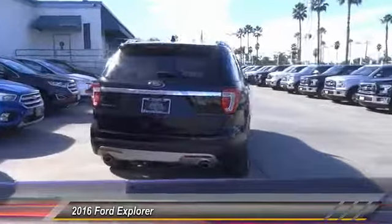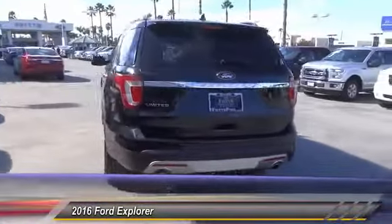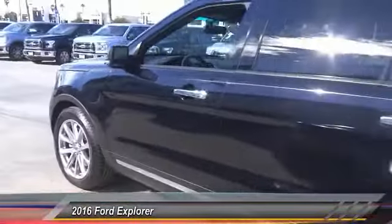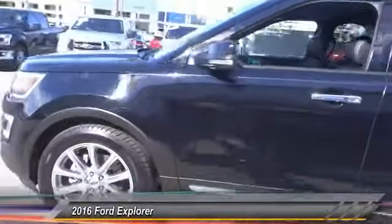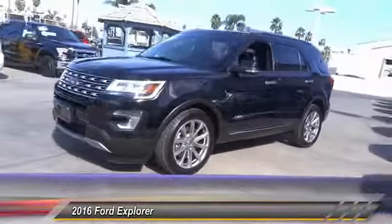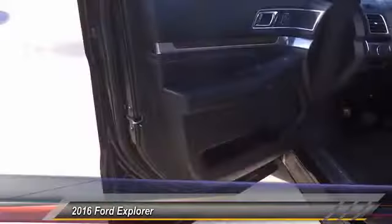Here are some of this vehicle's great options: navigation system, anti-lock brakes, backup camera, remote engine start, driver airbag, Bluetooth, air conditioning, alloy wheels, cruise control, and CD player. Come see the car for yourself.